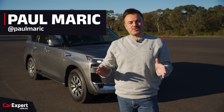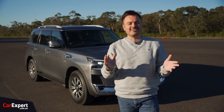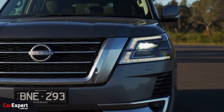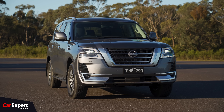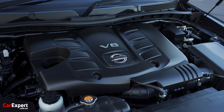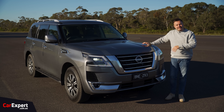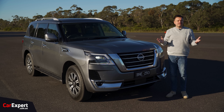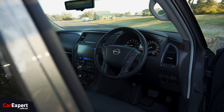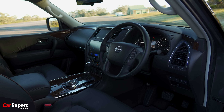G'day, I'm Paul. The Y62 Patrol has been out for about 15 years now. It's been a long time on the market and not a great deal has changed, but that's not a bad thing because one of the things I love about this is that big naturally aspirated V8 engine under the bonnet. One of the biggest gripes outside of that engine is the interior — it just feels like a 15-year-old car. Nissan has actually teamed up with an Australian company to change the interior.